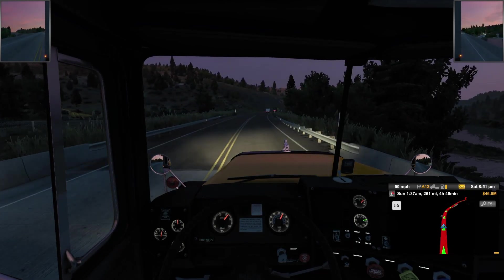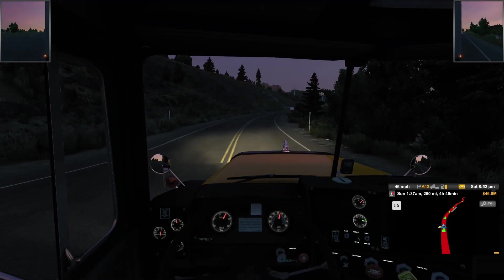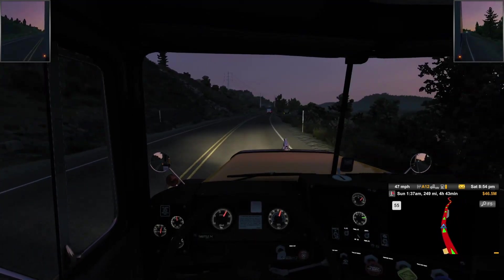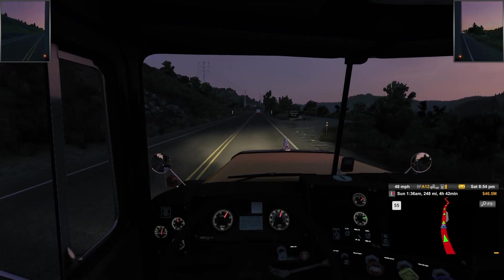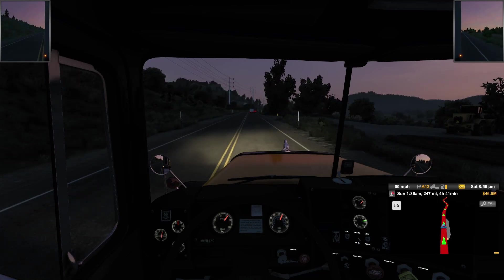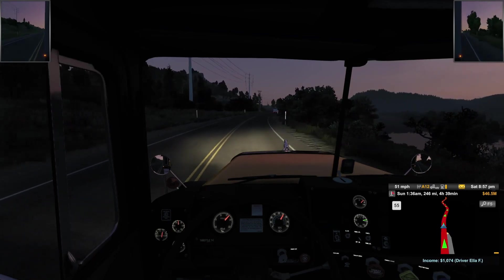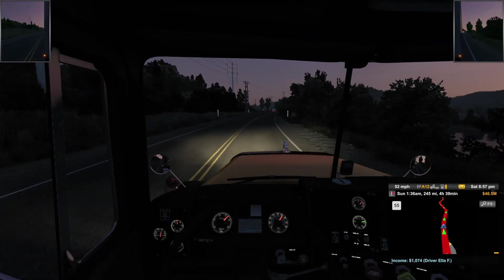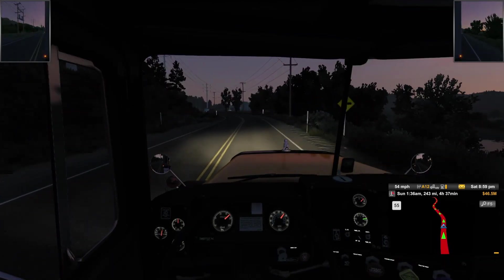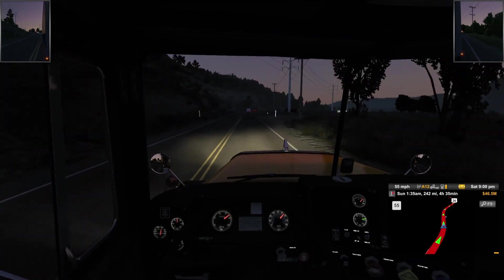Good internet for that matter — this area is probably never going to be developed. I'll stay at 55 right now. I still cannot believe that my Kenworth, when you hit the cruise control and increased speed, would go over 200 miles an hour. How is that even possible? No other truck does that, and that's an SCS truck — not a modded one.